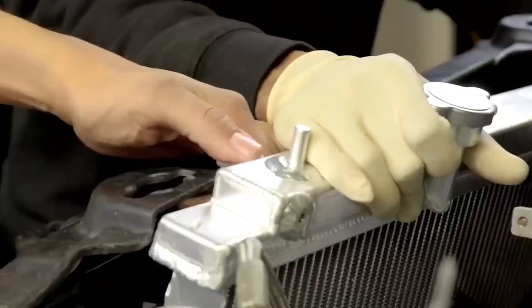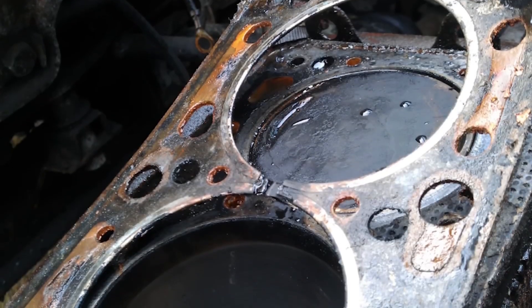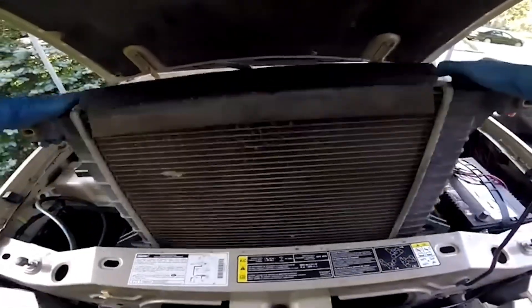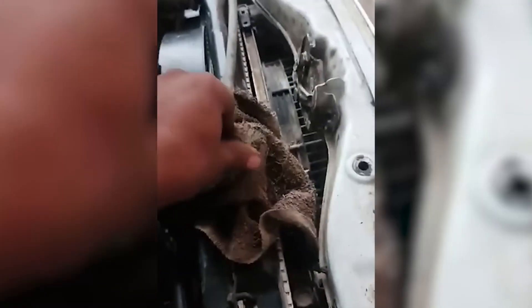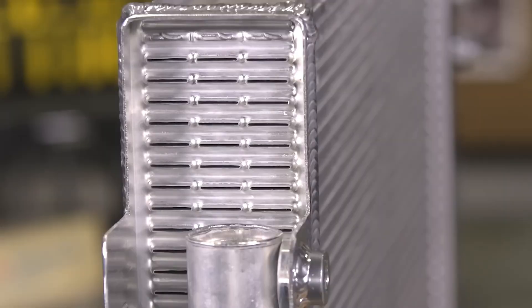Number 5: Aluminum Radiator. Heat kills engines faster than anything. Upgrading your radiator improves flow and heat dissipation, protects head gaskets, and prevents heat soak. Bonus: replace old hoses and check your fans.